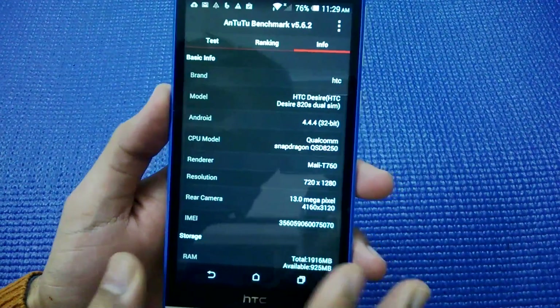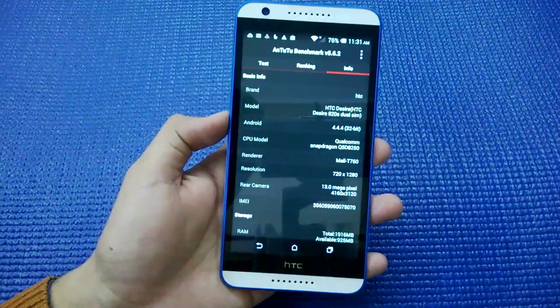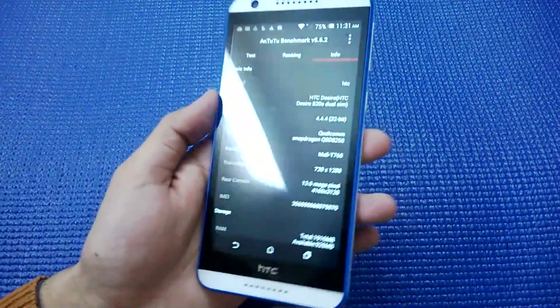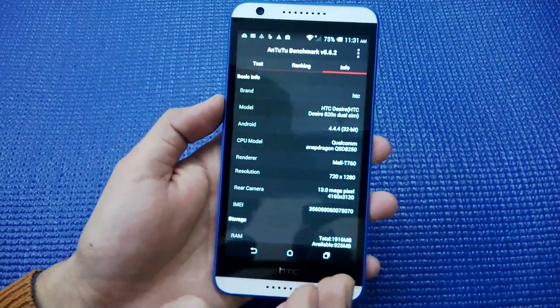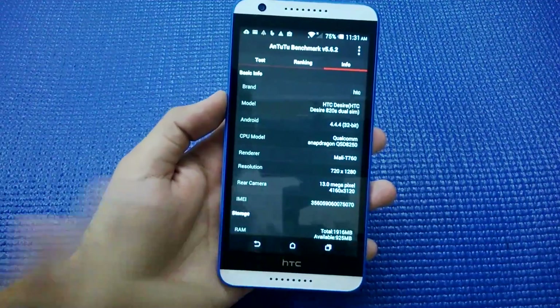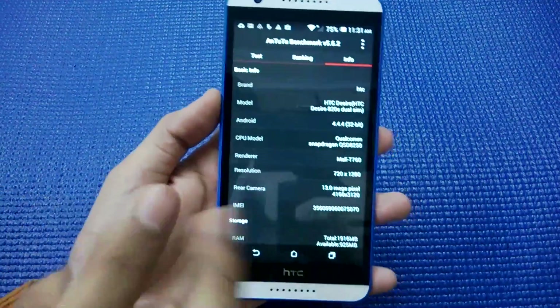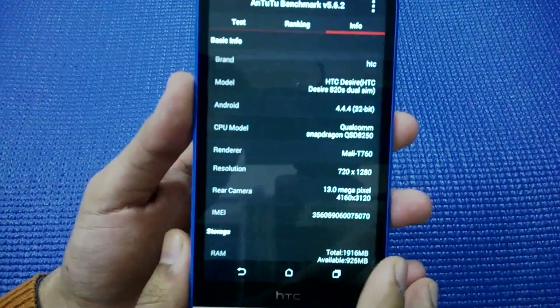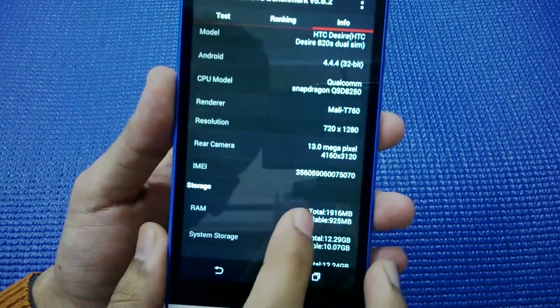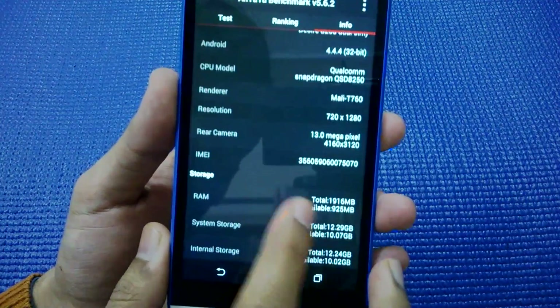The specs are more or less exactly the same as the HTC Desire 8, so the specs of the Desire 820 and 820s are pretty much similar, except this phone has a single 8-core processor while the Desire 820 had two quad-core chip processors. The phone is running on Android KitKat 4.4.4 with an HD display.